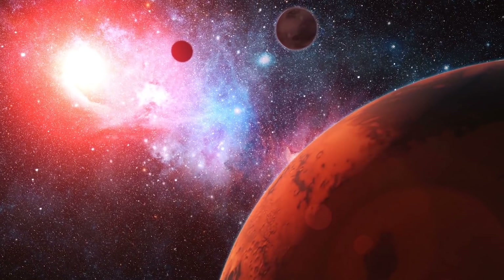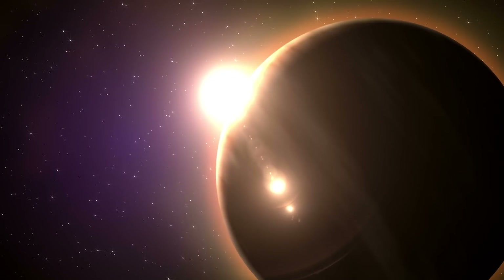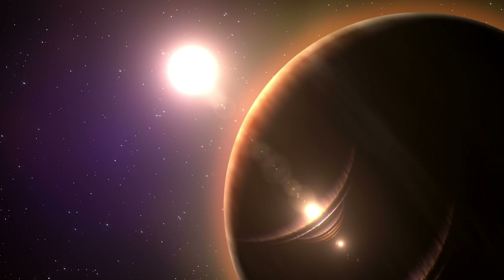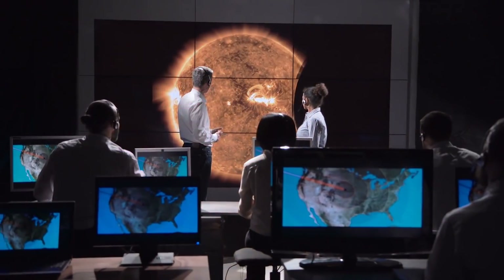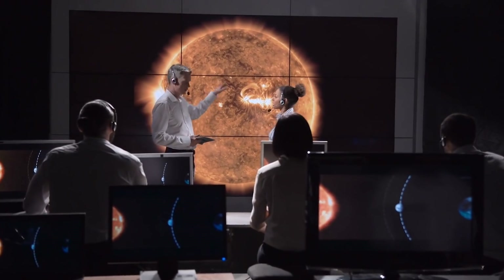That is, until potentially right now, for one of these types of planets anyway. A distant world about 40 times more massive than Earth may be the remnant core of a giant planet, or a gas planet in the making whose growth stalled, a new study reports. These findings may help shed light on what the mysterious cores of giant planets look like, researchers said.